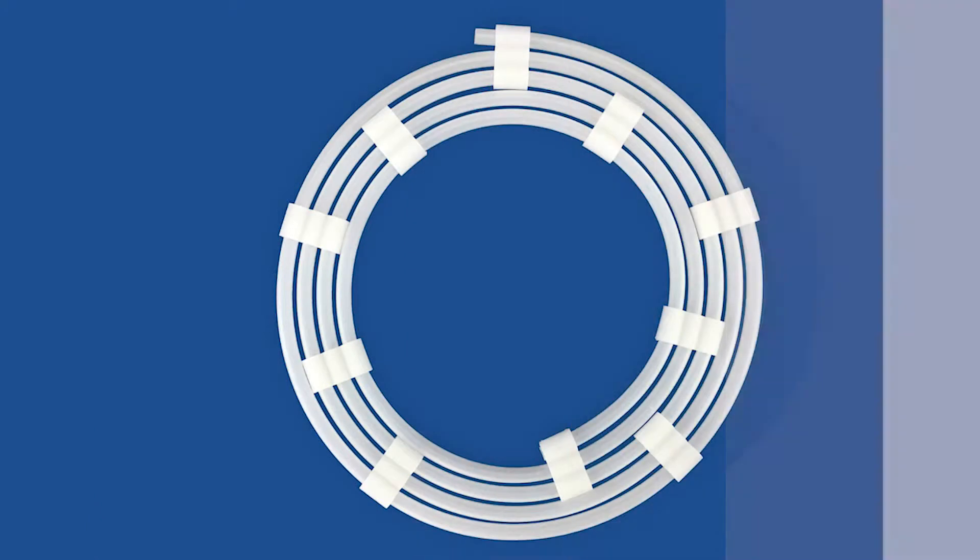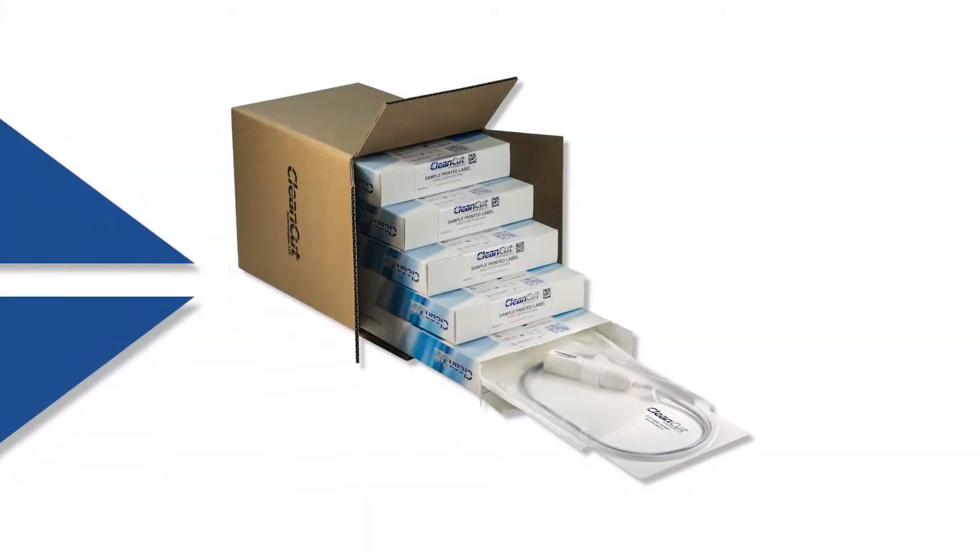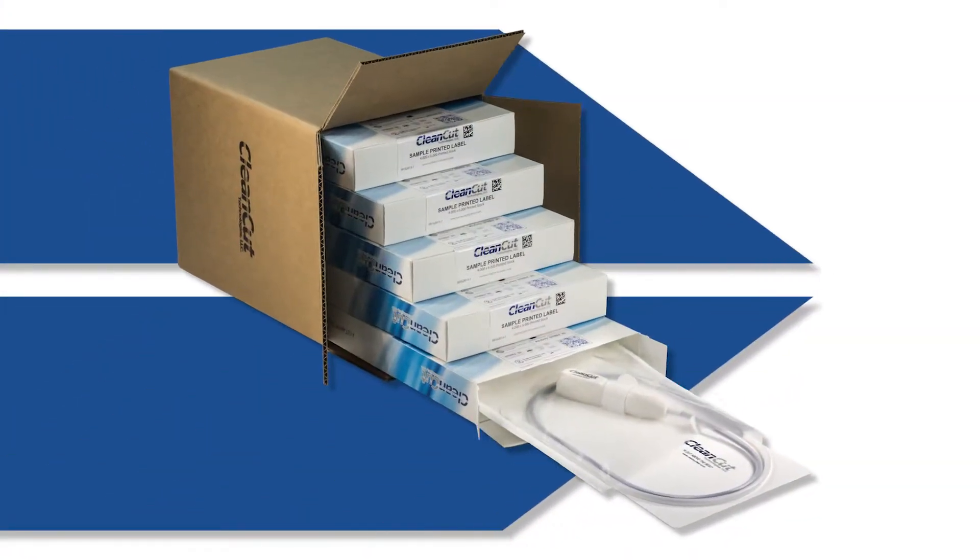A unique catheter dispensing system that does not use clips as in traditional catheter packaging, and offers a complete portfolio of bagger cards, shelf cartons, and master shippers.